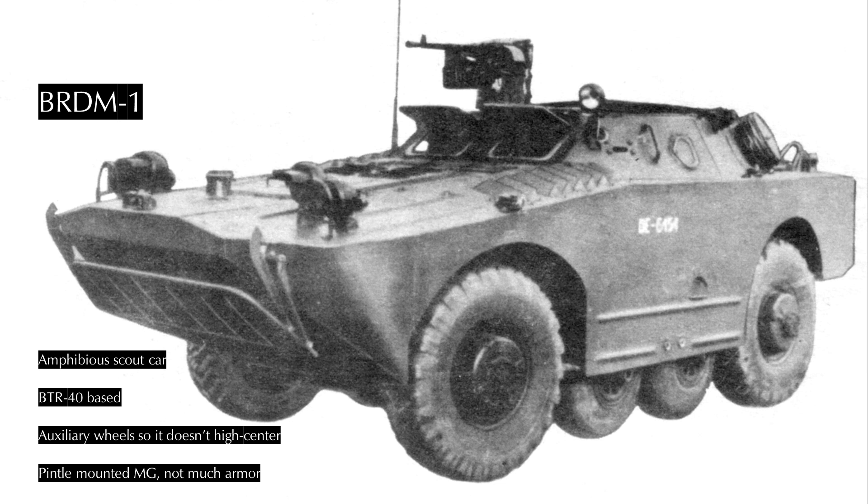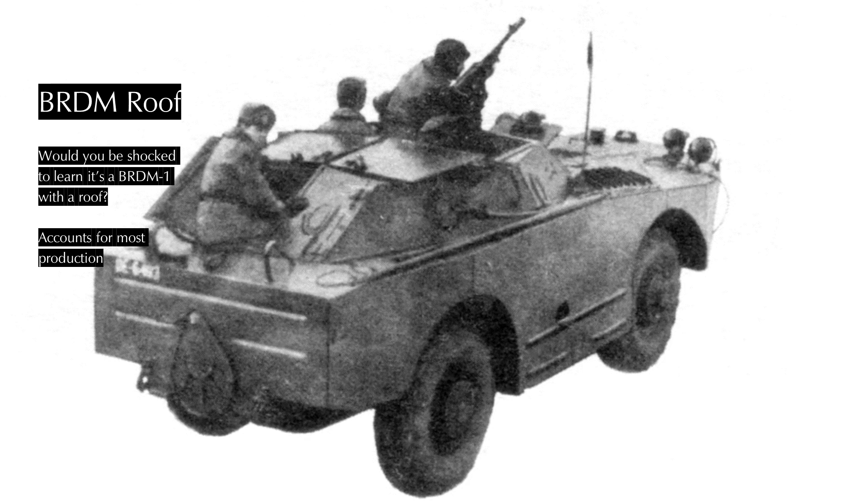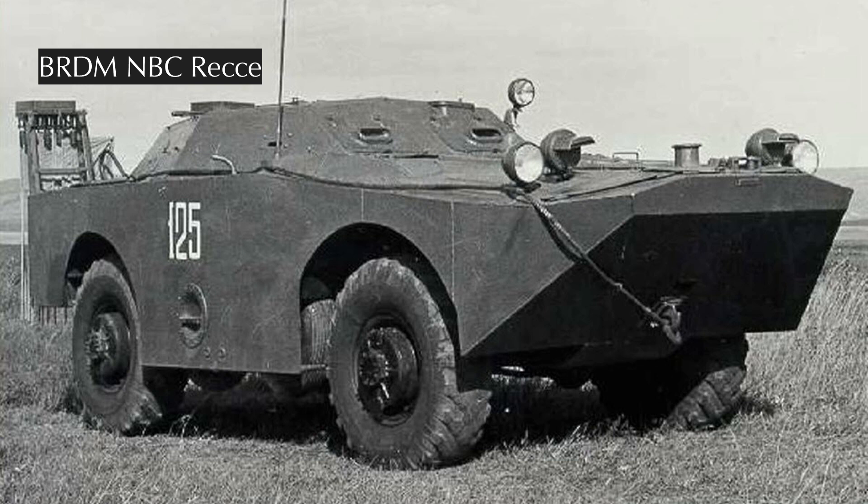Around 10,000 were produced from 1957 to 1966, with a 1958 switch to a roofed model. It has two top hatches and a set of double doors at the back. The running gear is modified from a BTR-40 with the addition of two auxiliary wheels to prevent high-centering, and a water jet for swimming. A Goryunov machine gun was mounted on a pintle center front, and three scouts could be carried. From 1966, the BRDM-RKH was introduced.